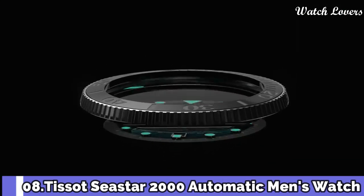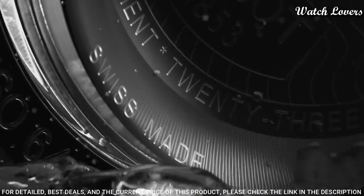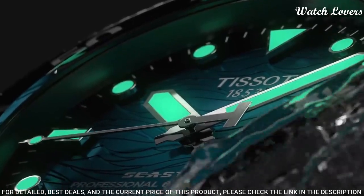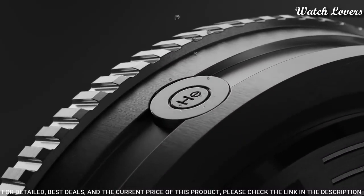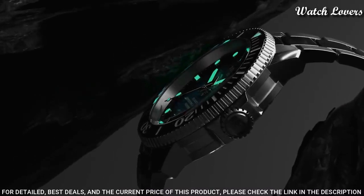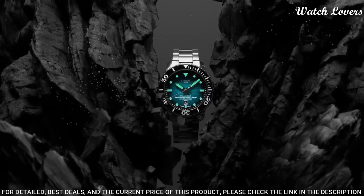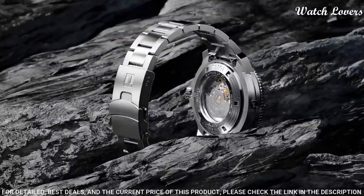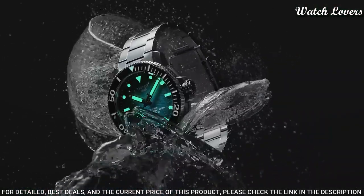Number 8: Tissot Seastar 2000 Automatic Men's Watch. Stainless steel case with a stainless steel bracelet, unidirectional rotating stainless steel bezel with an inlaid black ceramic ring. Blue gradient dial with luminous silver-tone hands and dot hour markers. Dial type: analog, automatic movement, scratch-resistant sapphire crystal, screw-down crown. Case size 46 mm, case thickness 12.8 mm, band width 22 mm, fold-over clasp.